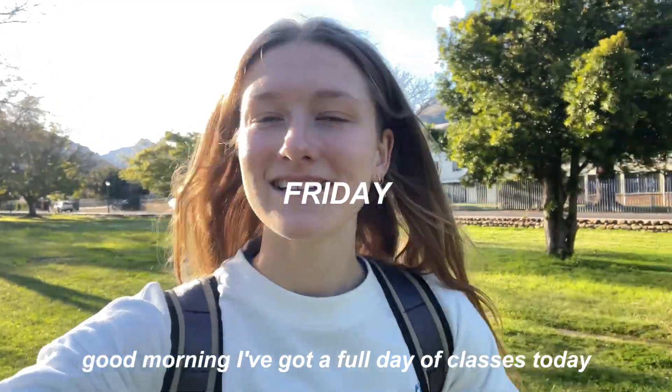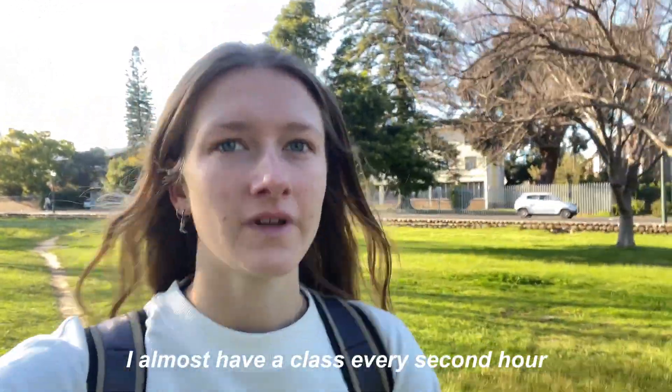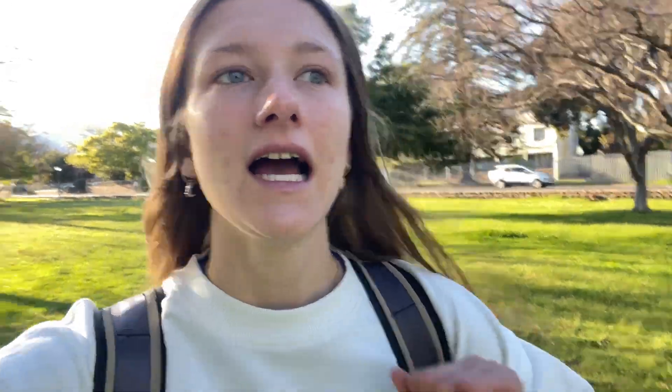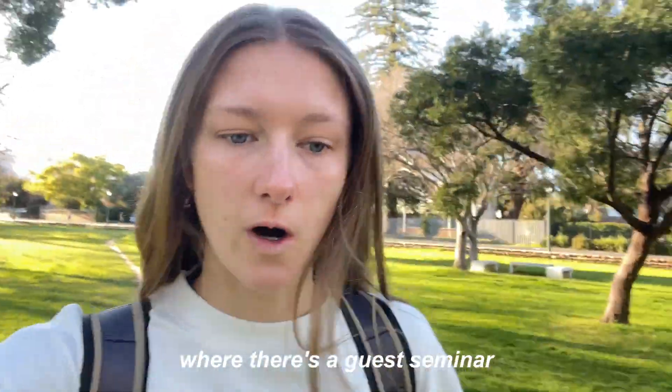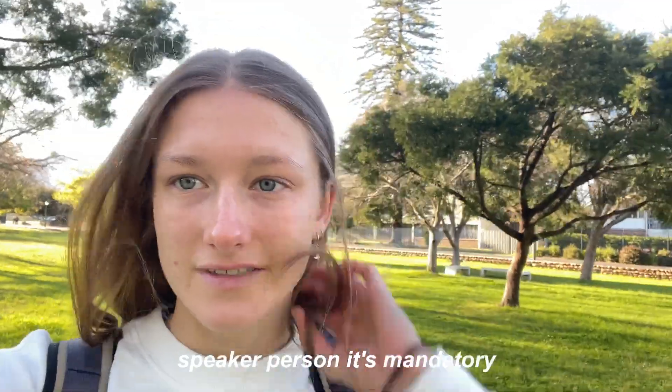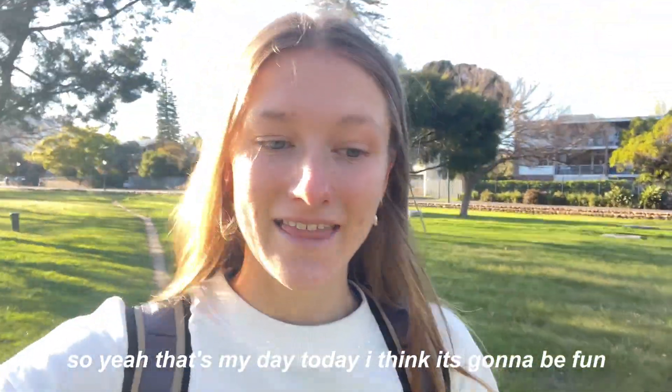Good morning! I've got a full day of classes today — at least I have a class every second hour. And then I have a practical this afternoon where there's a guest seminar speaker. It's mandatory so we have to go. That's my day today.